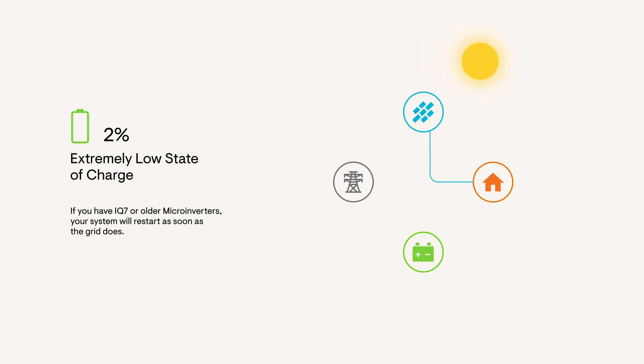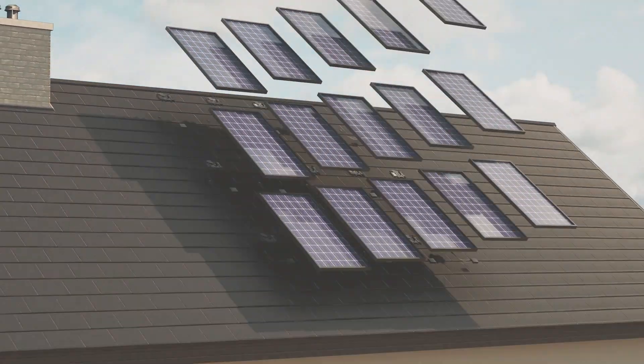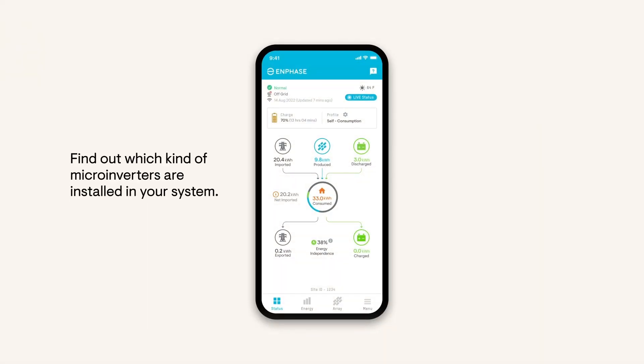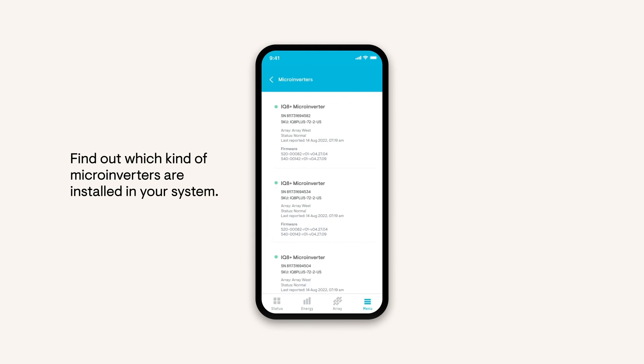If you have IQ7 or older microinverters, your system will restart as soon as the grid does. In the case it doesn't, a certified installer can come out to help turn it back on. You can find out which kind of microinverters are installed in your system from the Devices section in the Enphase app. Go to Menu, System, Devices, then Microinverters.